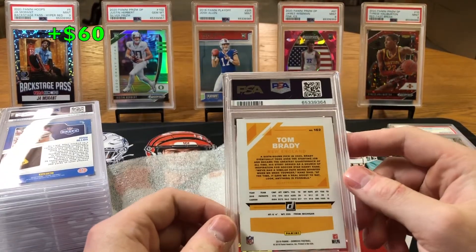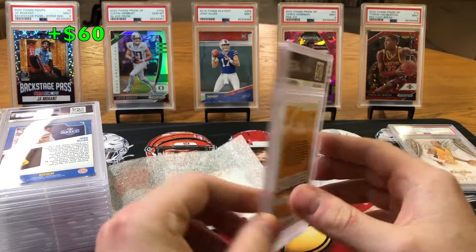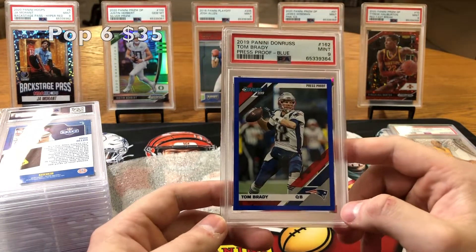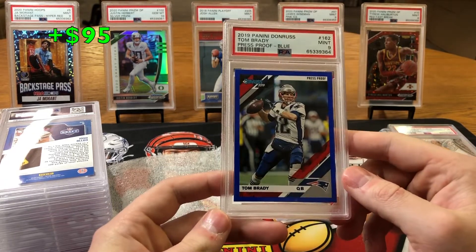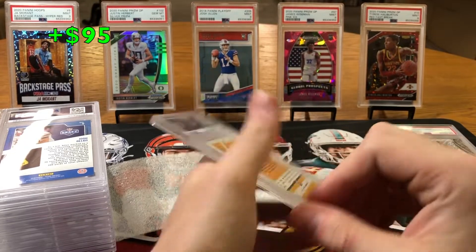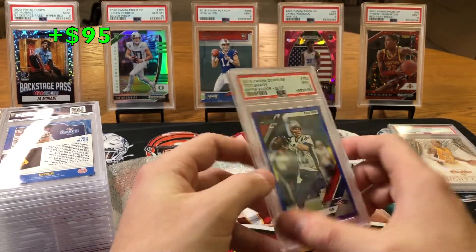A 2019 Donruss Tom Brady — blue press proof. We got a 9. I'm not sure what was wrong with it; there's a little tiny white in that corner. It's pretty centered — I think the centering's a 10, so this must be that corner. Nice little 9, we'll take him. Can't go wrong slabbing Kobes or the GOAT Brady.